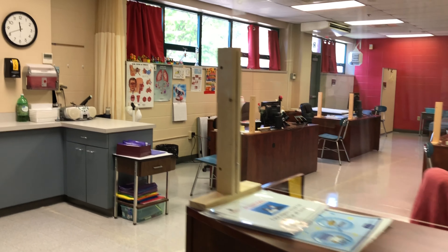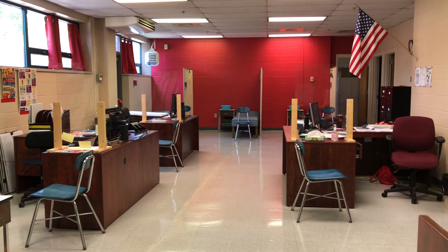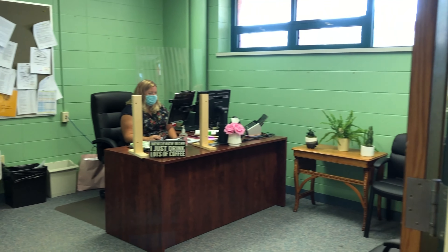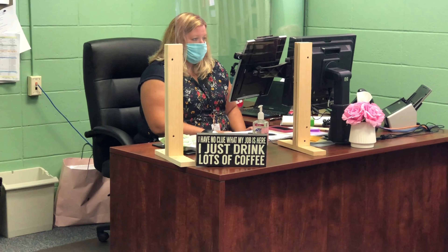In the health office, we have additional plexiglass set up for each station, so as the nurses are able to meet with our students and evaluate their symptoms, they are still protected by plexiglass. Even in the back office where Nora Fortnoy, our new head nurse, is stationed, we have plexiglass set up around her desk.